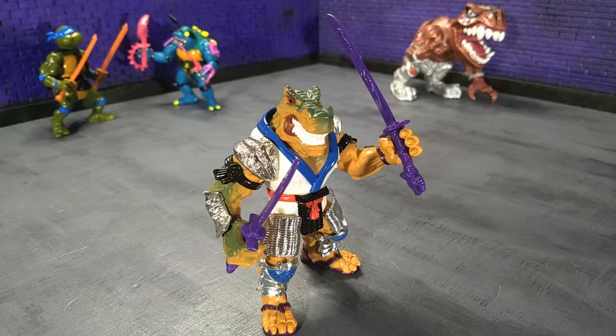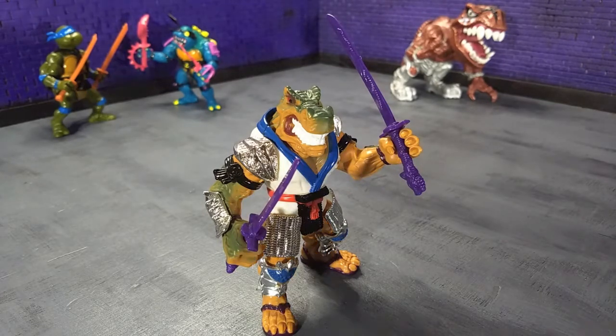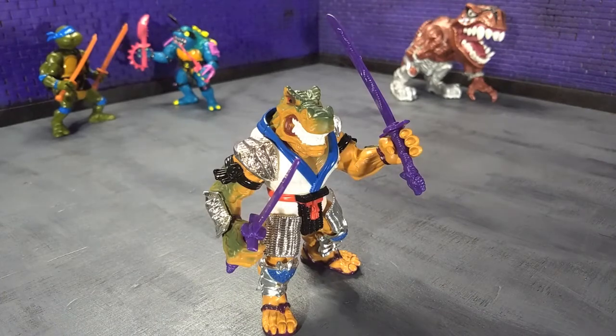I got this way back in '95, I believe, when it came out. I vividly remember picking this off the shelf, just seeing a Tyrannosaurus Ninja Turtle figure, and just being like, I have to have it — and I got it.